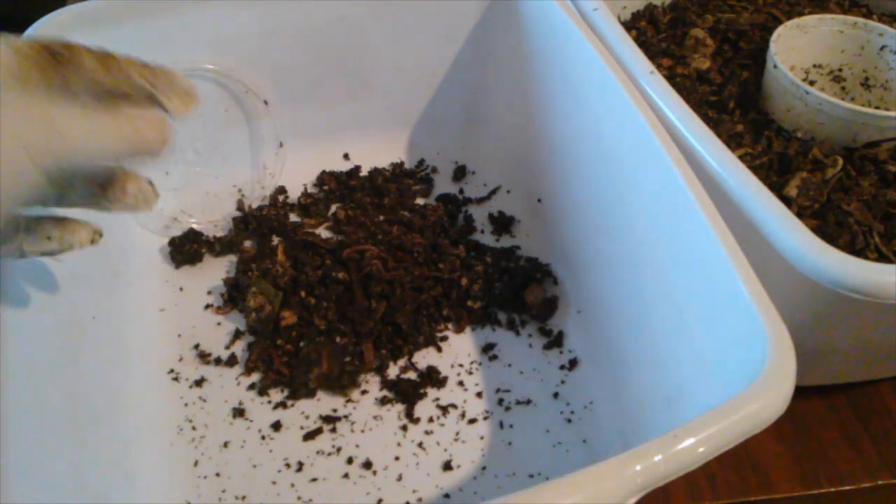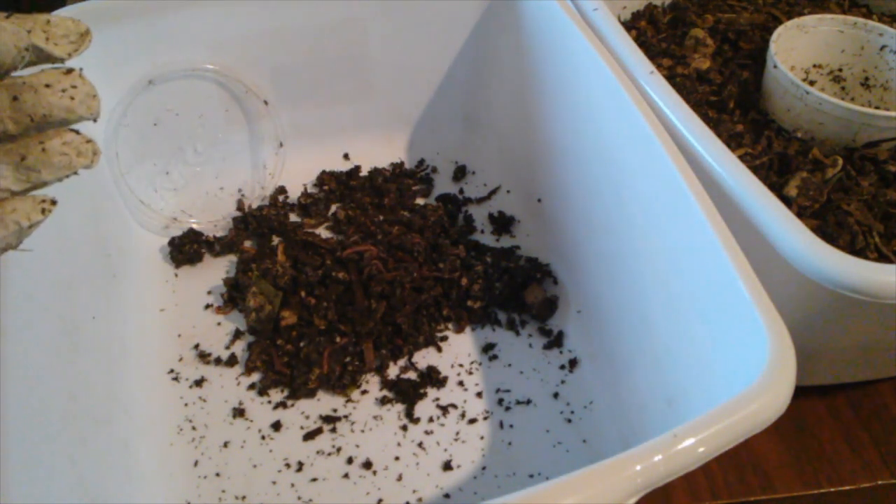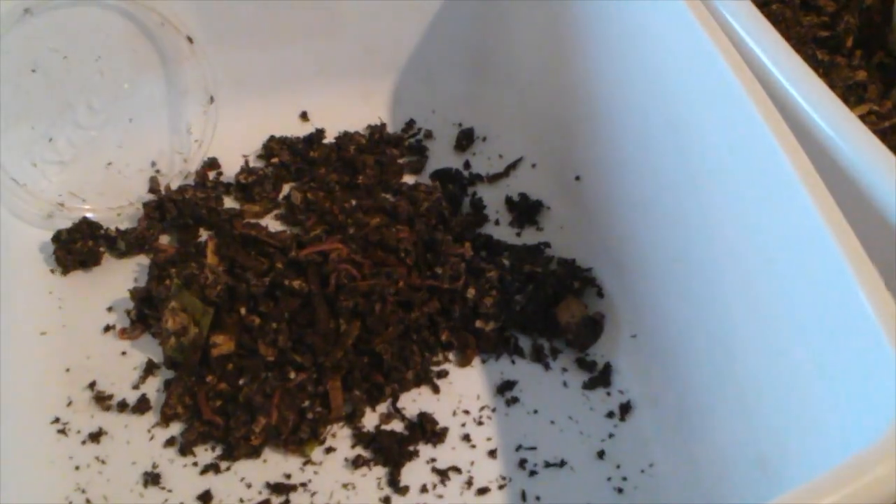Let's see if I can zoom in on here — probably not very clear, but at least you can see the amount of worms that are still in there moving around.